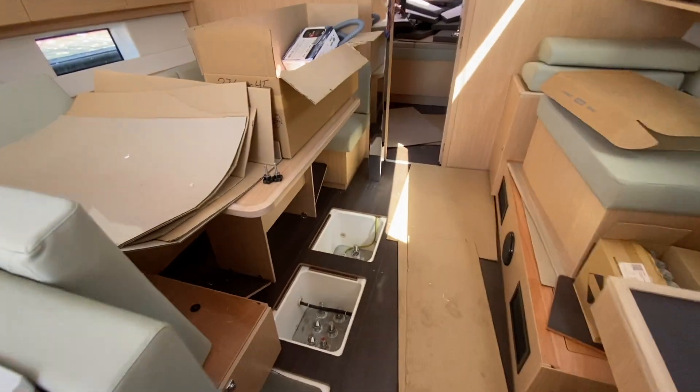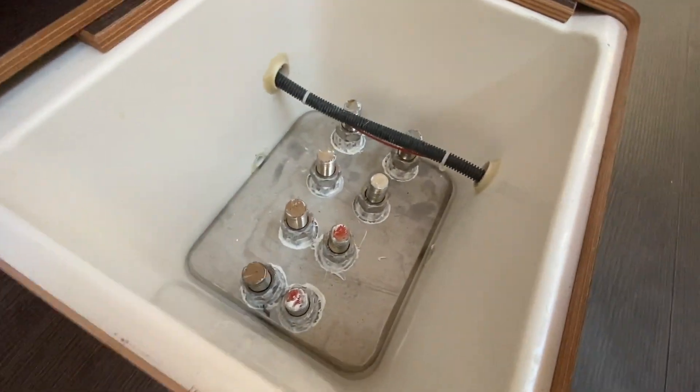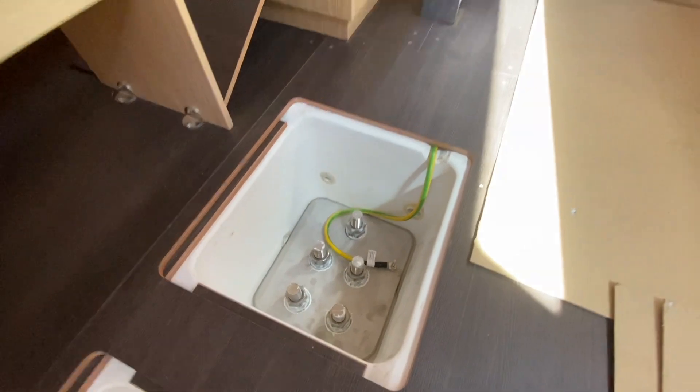There's a lot of work still to be done, but I really wanted to show you guys the install of these keel bolts. Huge backing plates — an incredible keel bolt design. There's a grounding strip as well, inlaid, and it is an impressive attachment point for the keel.